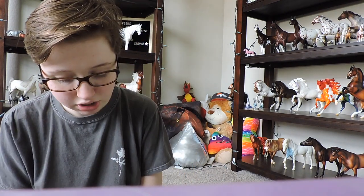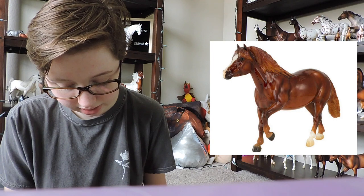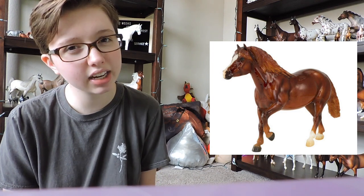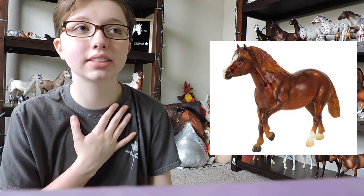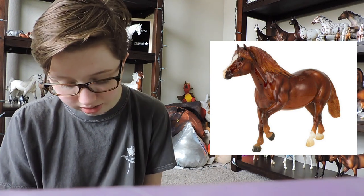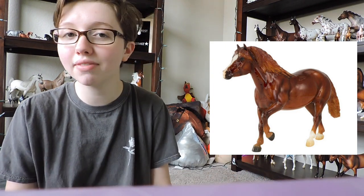Next we'll get into the contest models. This one is the 2019 Briarfest diorama contest model — Cavalcade. I think I really, really like this guy. He's super cute and I'm not normally a person to like vintage molds as I said earlier, but this guy is super cute. I really actually like him — I think he's a really nice shaded chestnut. If I did the diorama contest, I would love to come home with him.